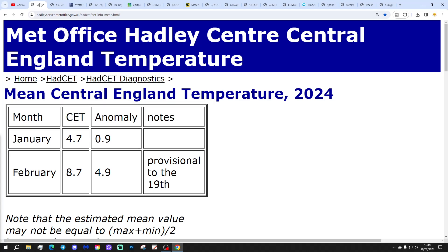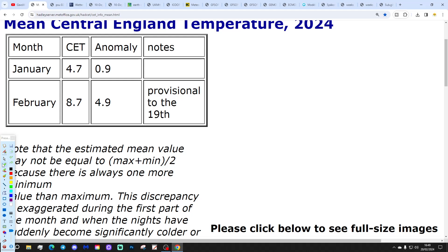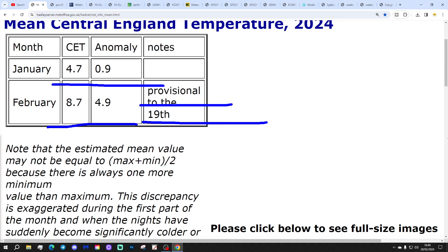Let's crack on with the 10 to 14-day forecast. The Central England Temperature is sitting at 8.7, which is a remarkable 4.9 degrees above the 1961-1990 average. That's reached all the way to yesterday, the 19th of February. It's probably about as far as it's going to get — maybe 8.8 — and then we'll probably start dropping.